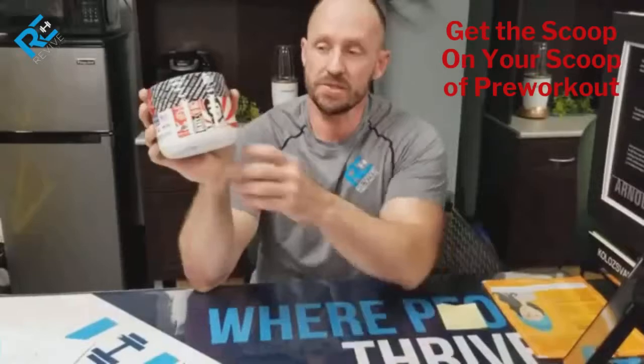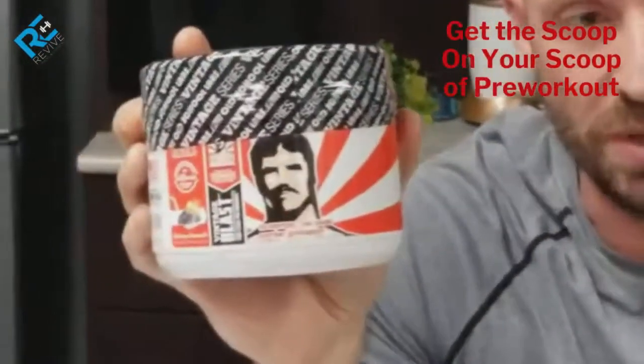Hi guys, today I just wanted to quickly share with you one of our supplements — actually the pre-workout supplements we carry here. We've been carrying it for quite some time, and there's a reason behind it. I'm going to share with you why we like this product. This is Old School Vintage Pre-workout.